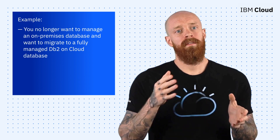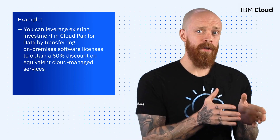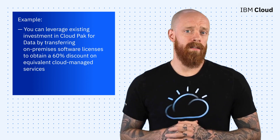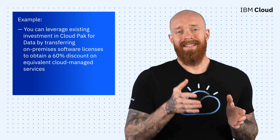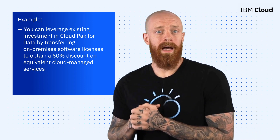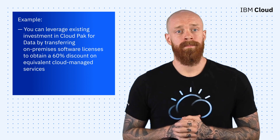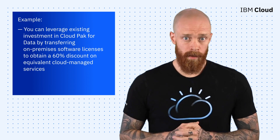With the Hybrid Subscription Advantage program, you can leverage your existing investment in Cloud Pak for Data by transferring on-premises software licenses. In doing so, you'll obtain a significant discount on equivalent cloud-managed services via IBM Cloud Pak for Data as a Service. To take advantage of the new program today, hit the link below.